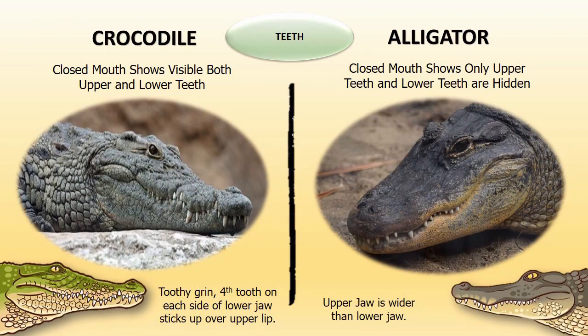Teeth: Crocodiles can put on a toothy grin. The fourth tooth on each side of their lower jaw sticks up over their upper lip. Even with their mouth closed, they can show visible upper and lower teeth. Alligators' upper jaw is wider than the lower jaw, and therefore only their upper teeth are visible and lower teeth are often hidden.